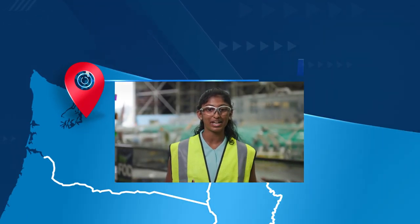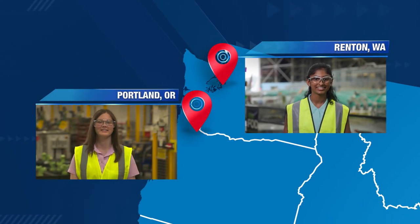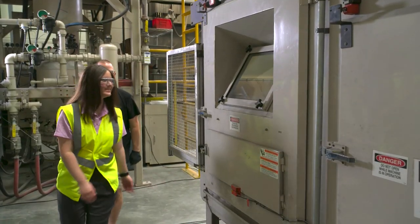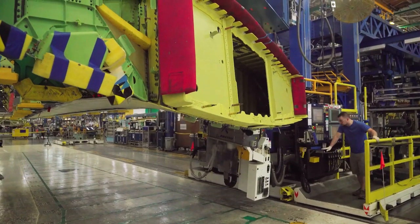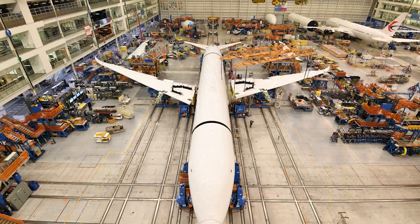Hey everyone, I'm Nikita, coming to you from Renton in Washington State. I'm Olivia, coming to you from Portland, Oregon. And I'm Chris, coming to you from Salt Lake City, Utah. Today, we're taking a special tour of three Boeing manufacturing centers. We'll meet some of the lucky people who get to build these incredible Boeing products. Along the way, we'll learn what mechatronics, robotics, and ergonomics are, and why they're so important to the future of aviation manufacturing.